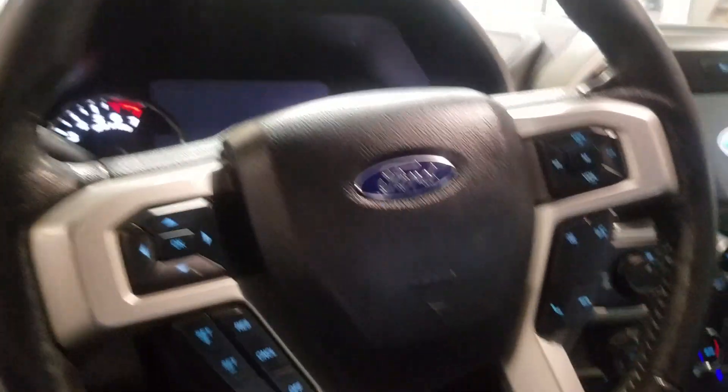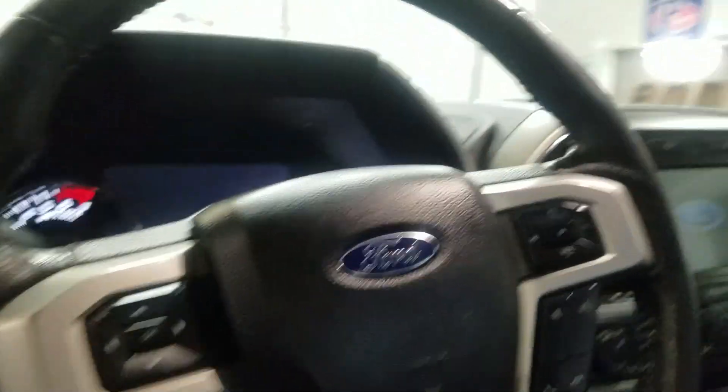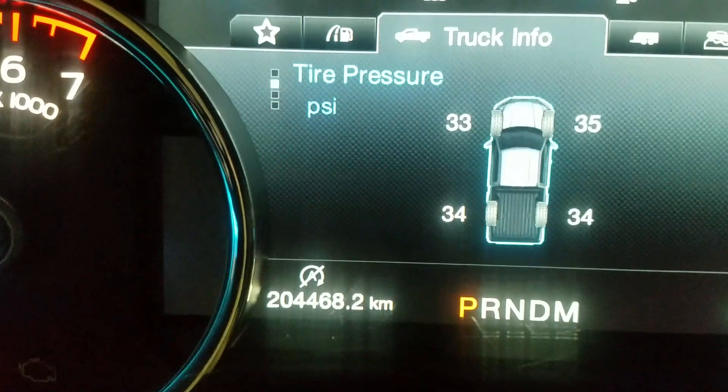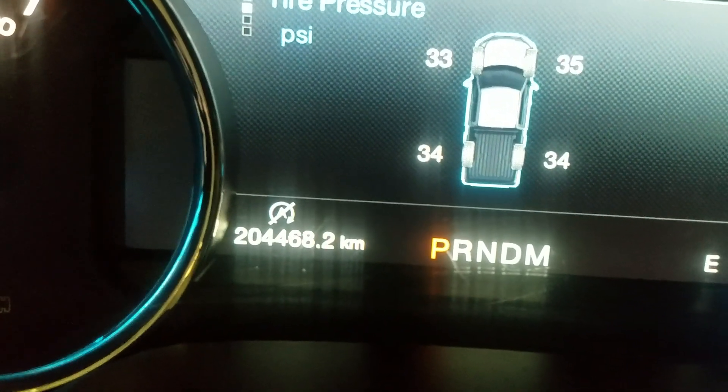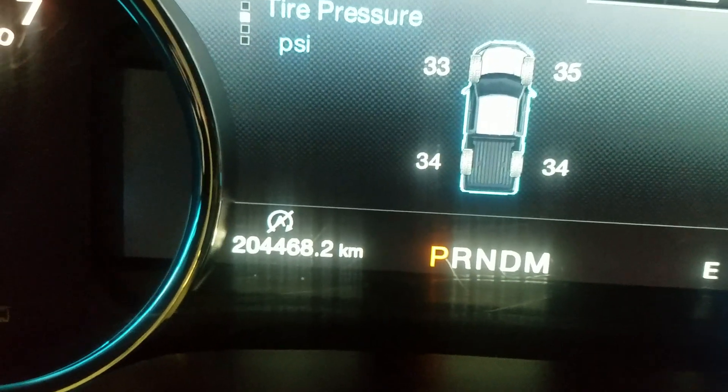Over the steering column you'll see your automatic headlamp settings as well as a telescopic steering wheel, with cruise control on the left and media controls on the right. Above is a rear-view mirror and cabin lighting. Looking forward, you can see this 2019 F-150 has 204,468 kilometers on it.